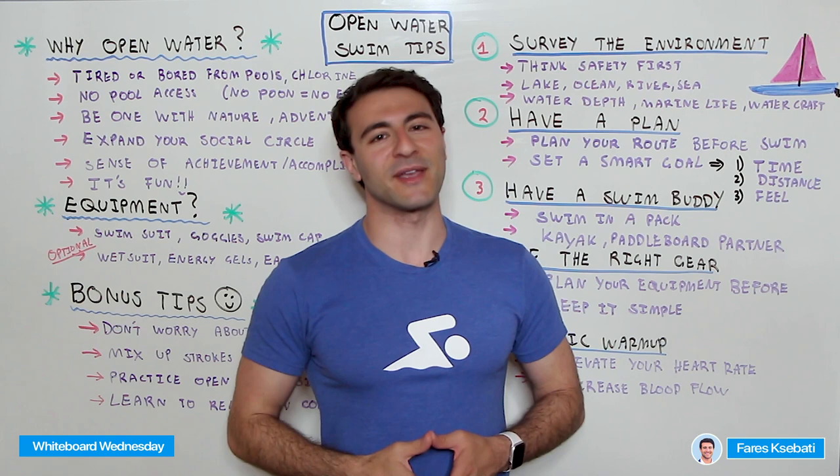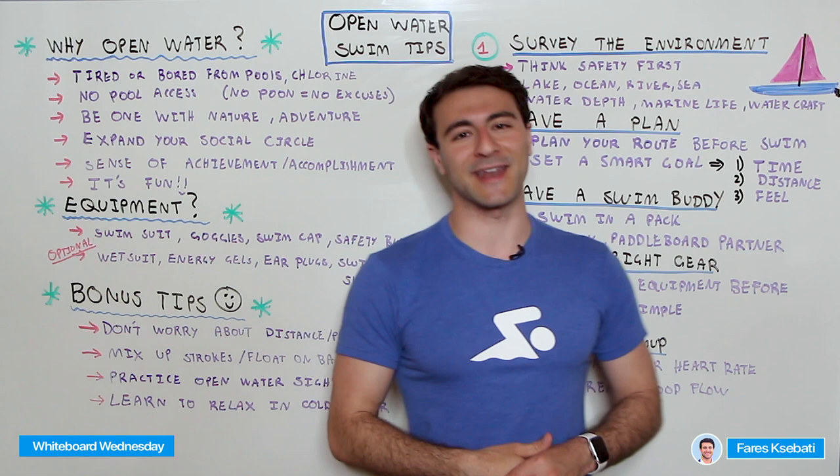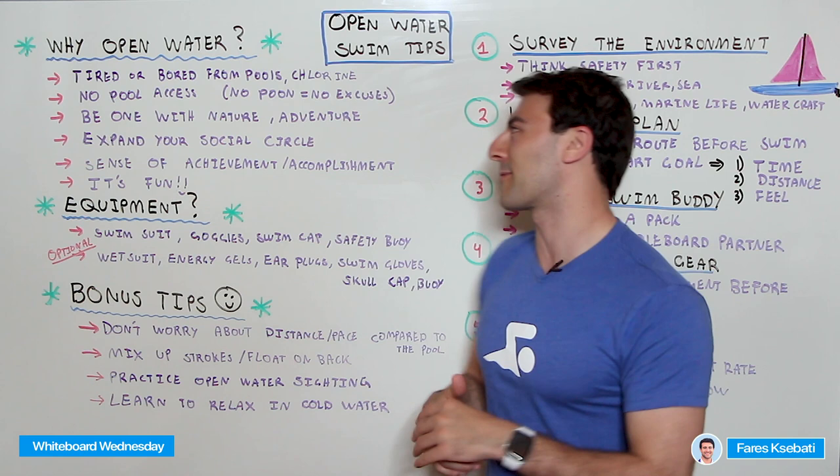If you're new to the channel, make sure you're subscribed, like this video, and let me know in the comments what your favorite part about open water swimming is. If you're a beginner swimmer, let us know in the comments what questions you have and hopefully we can answer them by the end of this video. Now the first thing you might be considering is: why would I go for an open water swim in the first place?